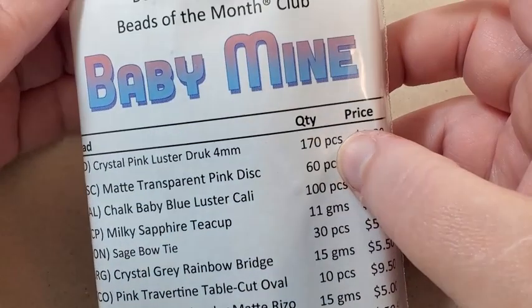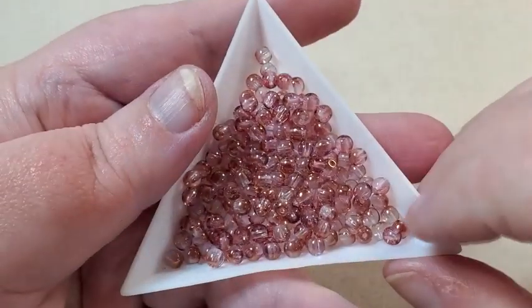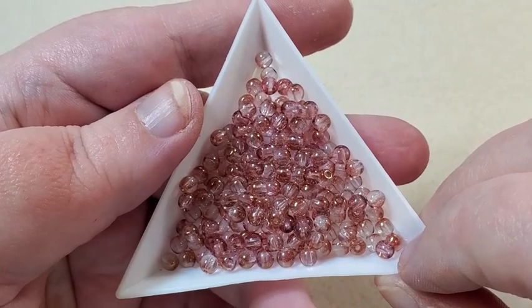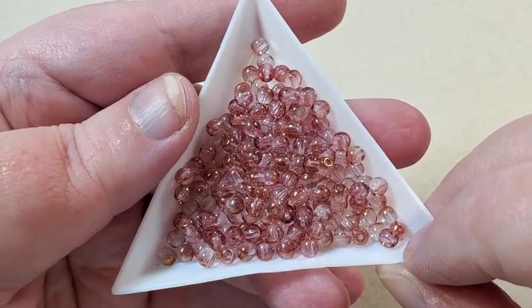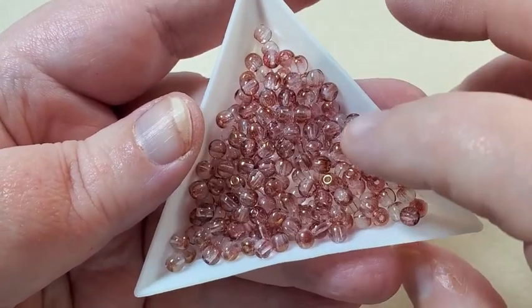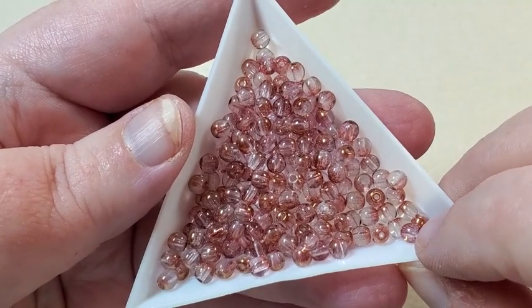So now I'll get my beads out and sorted here. The theme is Baby Mine. Okay, I've got my beads sorted out now. The first thing I have here are some four millimeter crystal pink luster druck beads, and there's 170 pieces. But like I said this is the double club, so if you get the single club you would get 85 pieces instead. These are just really pretty — the crystal with the pink mixed in.